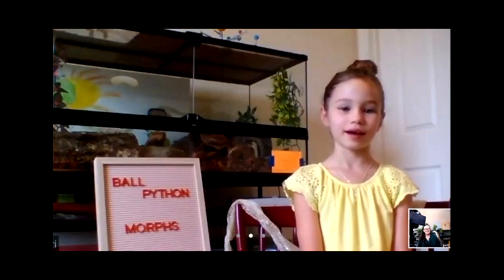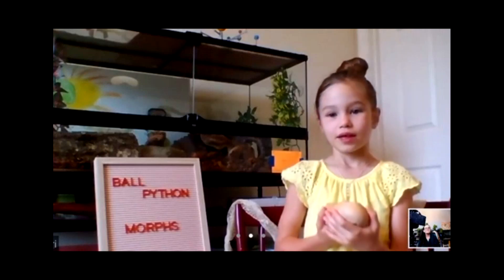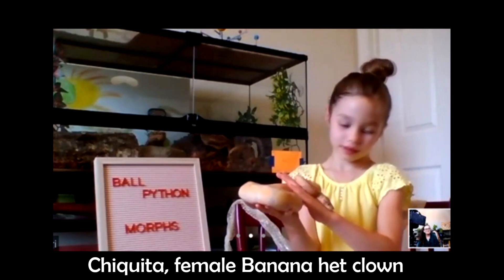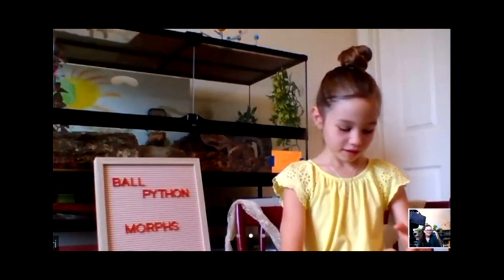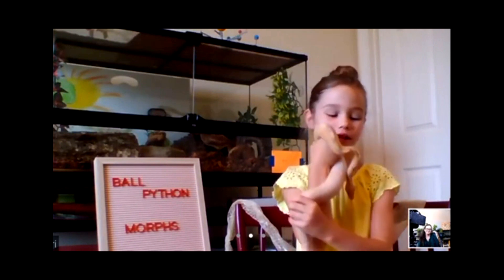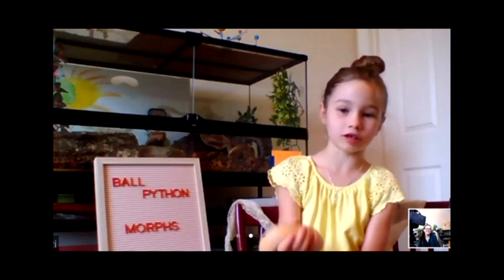Tell me, which morph is your favorite, Parker? I really like the bananas and the blood boosters like Noel. Perfect! Why don't you start off by showing me your ball pythons? This is Takeda. She's my banana ball python. She's head clown — she carries the gene but she doesn't show it. She is the sweetest of the group. They all have different personalities, and she's the only one with the little black freckles.